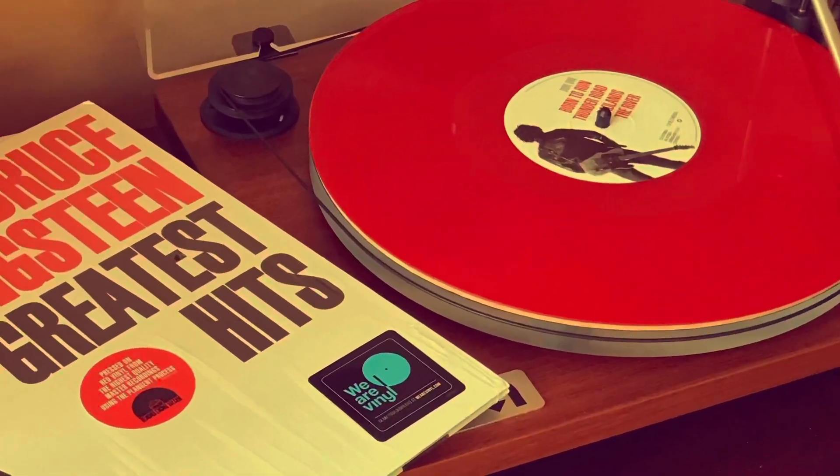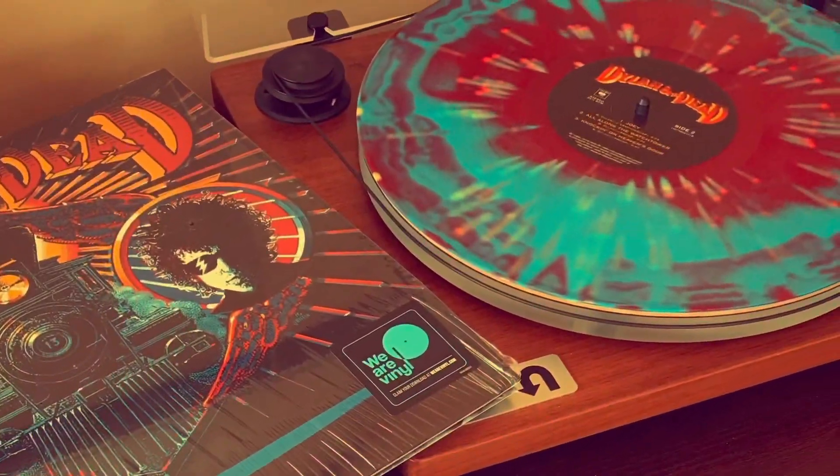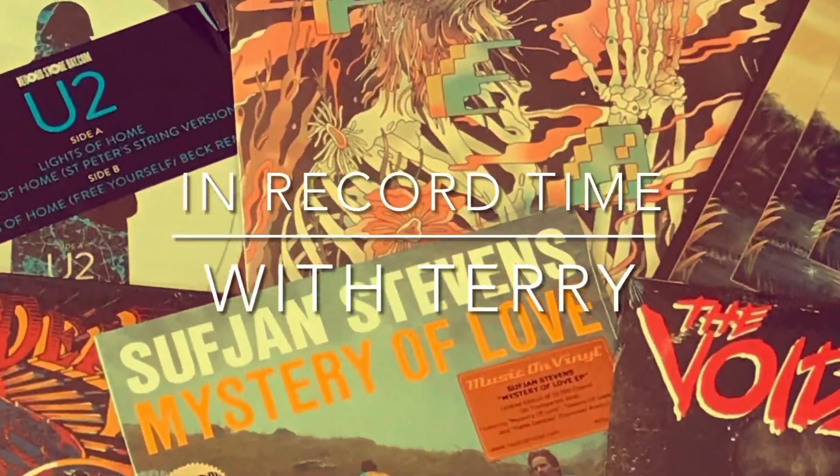Hey everybody, just a quick Vinyl Finds video. Stick around and we'll dive in. Alright, picked up some albums recently and just thought I'd share them. Just an interesting mix of things, some new releases and a couple things that I just picked up at random and want to share with you here.